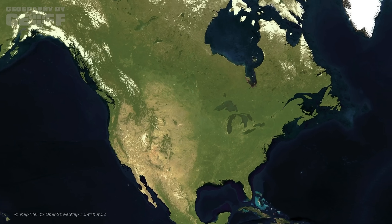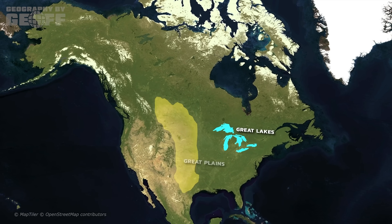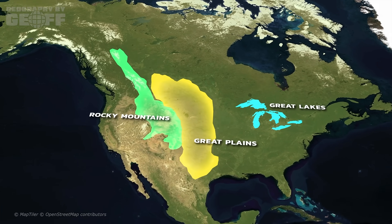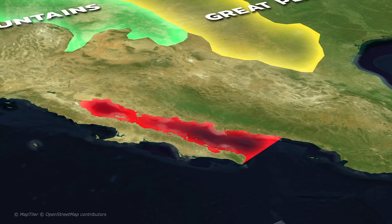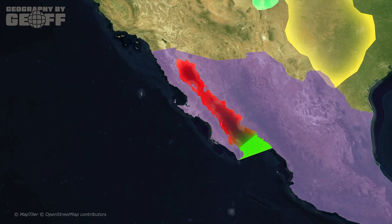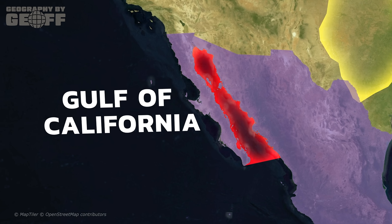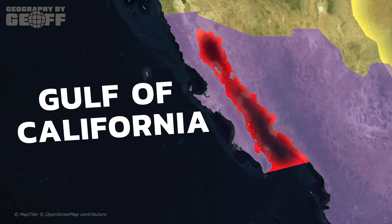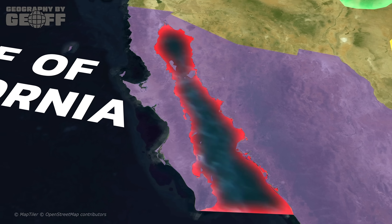If you look at a map of North America, your eyes will likely drift toward massive features like the Great Lakes, the Great Plains, or the Rockies. But if you zoom in on the southwestern edge of the continent, you'll see something that looks almost like a mistake — a long, jagged tear separating the Mexican mainland from a slender finger of land that seems like it's trying to escape into the Pacific Ocean. This is the Gulf of California, and while it might look like a simple geographic feature on a map, the reality of what this body of water actually is and what happens beneath its surface is one of the most volatile and misunderstood topics in North American geography.